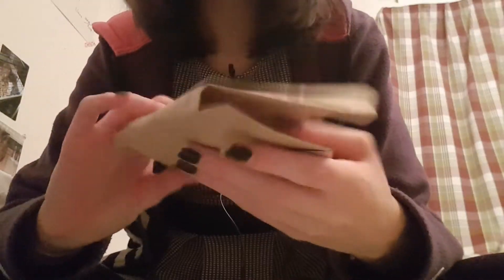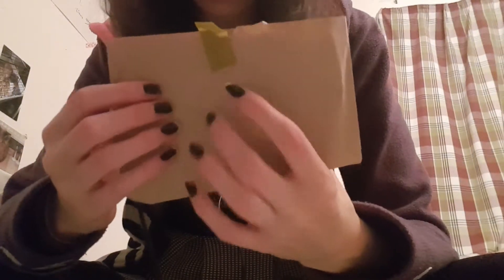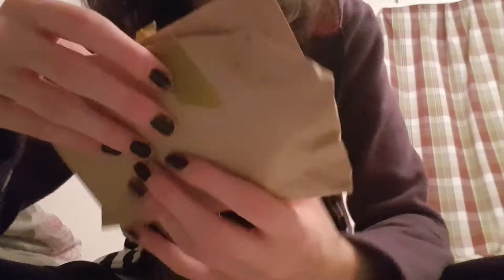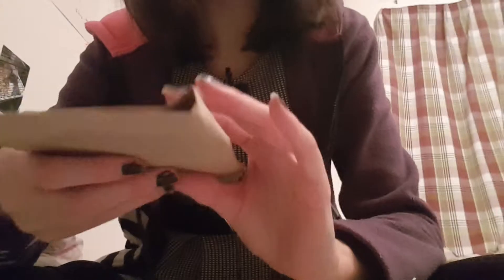Maybe this is going to be a two-parter, I'm not sure. But anyway, they put some things in like extra packaging and they use paper — paper and paper strips too. And don't worry, I got a way to pull it off without making too much noise.